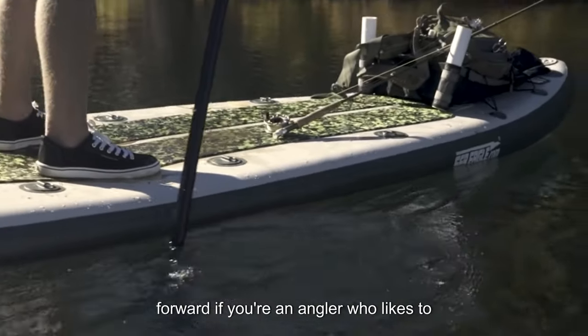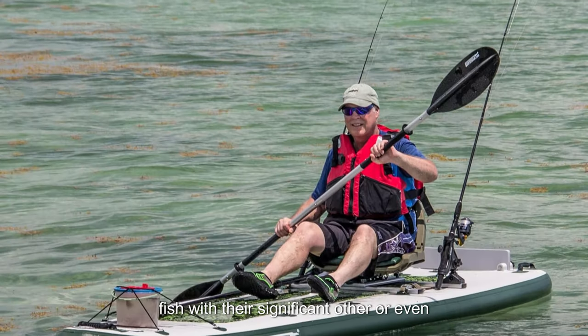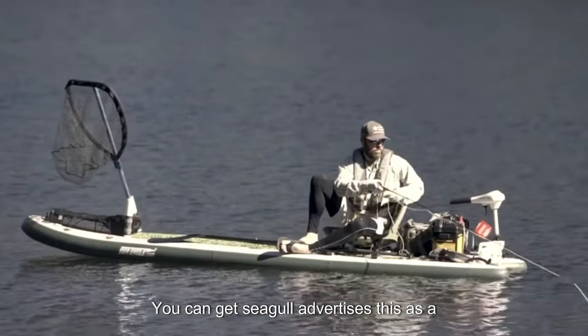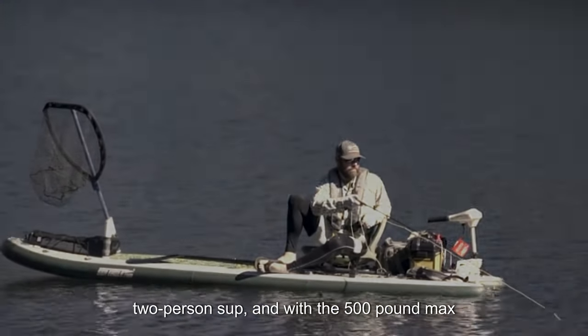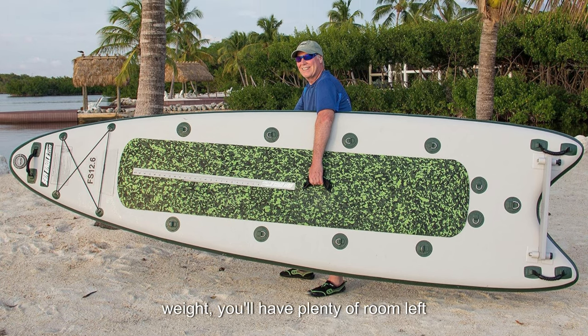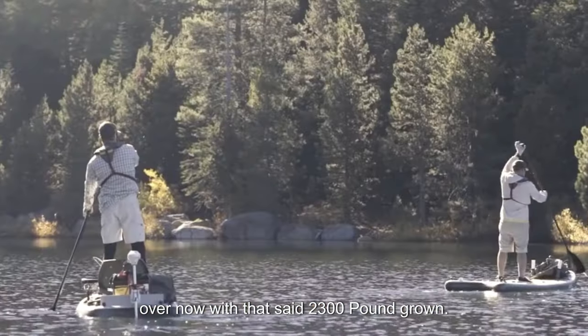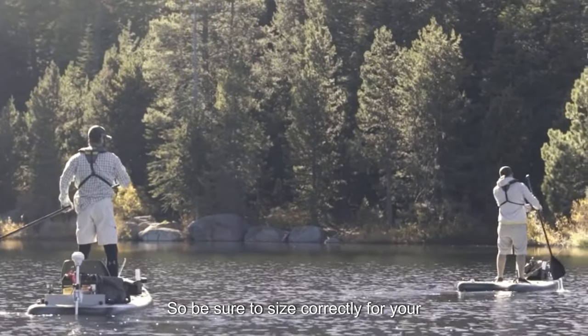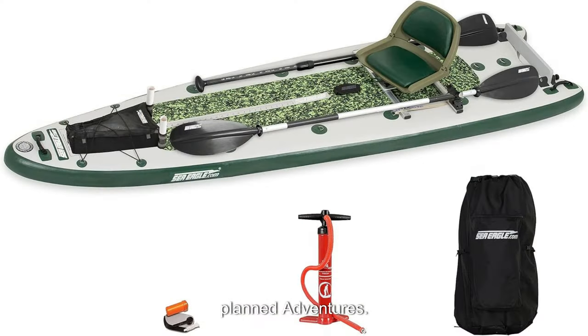If you're an angler who likes to fish with their significant other or even your child, this is the best fishing paddle board you can get. Sea Eagle advertises this as a two-person SUP, and with the 500-pound max weight, you'll have plenty of room left over. Now with that said, two 300-pound grown men will not be able to use this SUP correctly, so be sure to size correctly for your planned adventures.